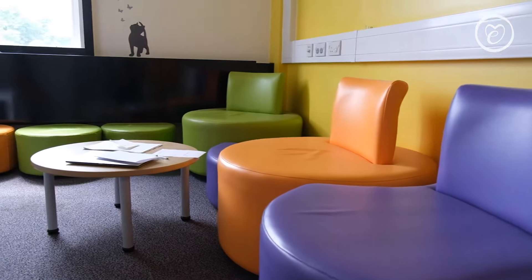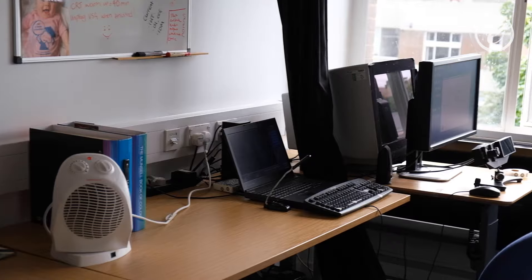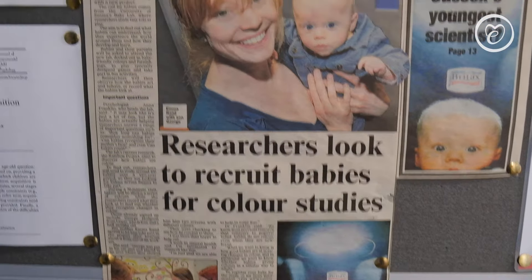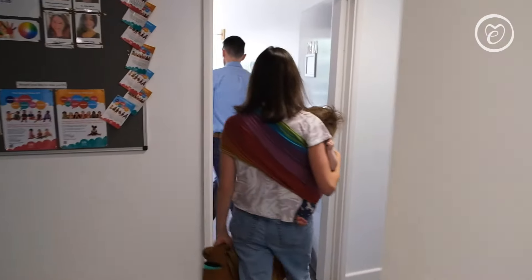Hi, I'm Jen, founder of Etta Loves and we are here today at the University of Sussex at the Sussex Baby Lab, where for the last year and for the next two years we have formed a scientific partnership to really understand more about how babies learn to see across that crucial first year and to carry out some really important research to inform some of our product development. We are here today to see some research live and watch some babies as they are eye-tracked interacting with our patterns.